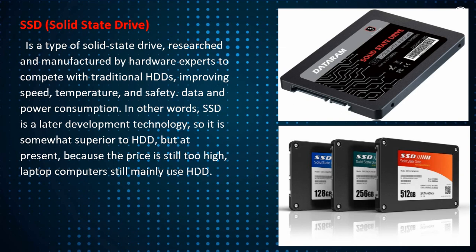SSD is a later development technology, so it is somewhat superior to HDD. But at present, because the price is still too high, laptop computers still mainly use HDD.